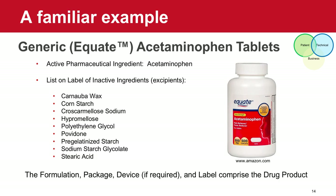Let's talk about drug product starting with a familiar example from a small molecule standpoint: acetaminophen. If you look on the label of the bottle, you'll see that the active pharmaceutical ingredient is acetaminophen, but you'll also see a significantly long list of other inactive ingredients — what we refer to as excipients — in that product as well. That overall presentation — the active ingredient, the excipients comprising the formulation, along with the package, and if required a device — really encompasses the entire definition of drug product.